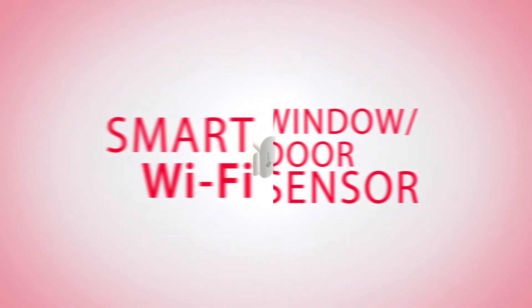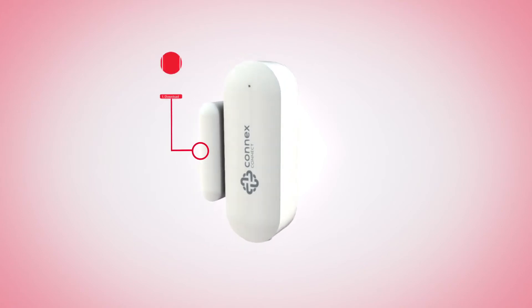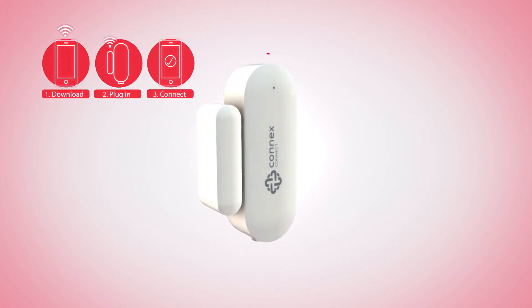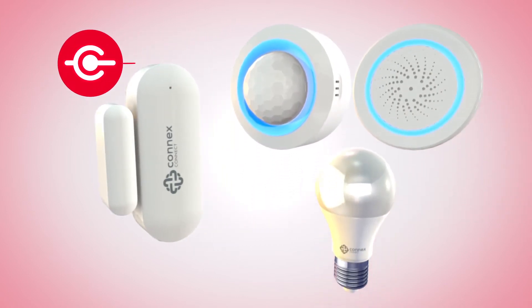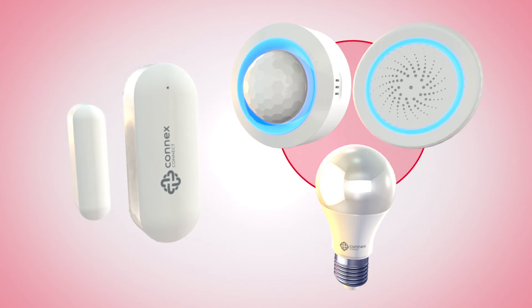Connex Connect brings you a smart Wi-Fi window and door sensor. Secure your home with this easy to install window or door sensor. To increase its effectiveness, pair this window or door sensor with a siren or smart LED bulbs and group them to automatically flash red when sensor triggers.